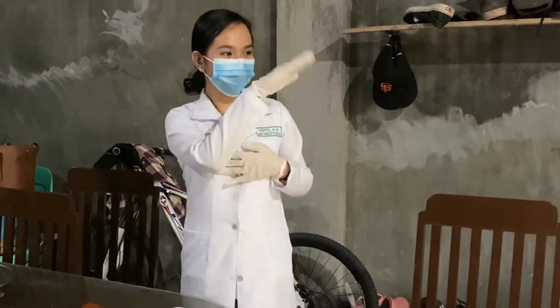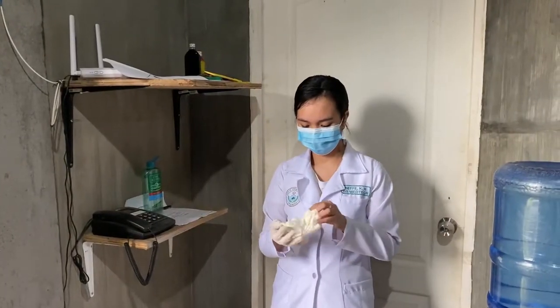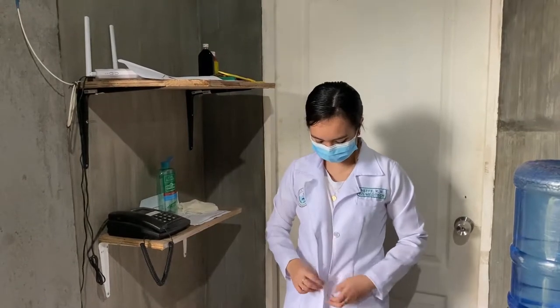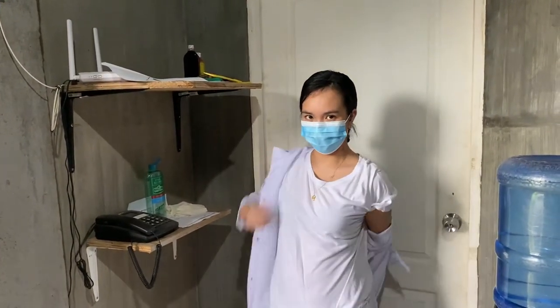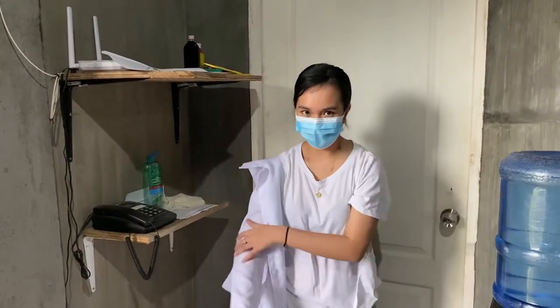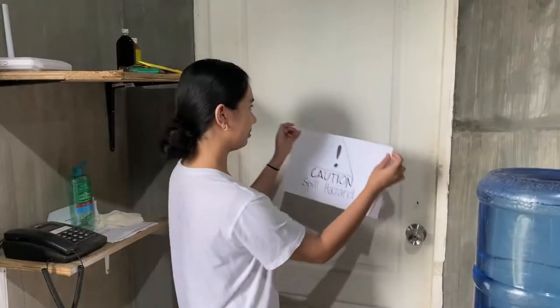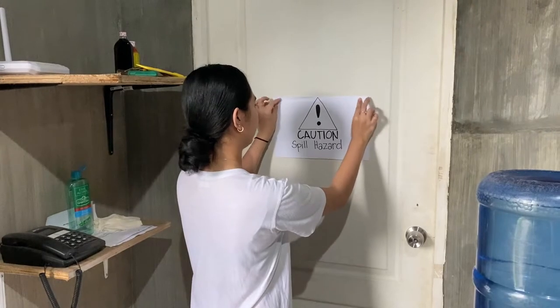Alert everyone in the area. Don PPE. Leave the laboratory area for at least 30 minutes and inform the laboratory manager and the biosafety officer. Place a sign on the door indicating that there is a spill.